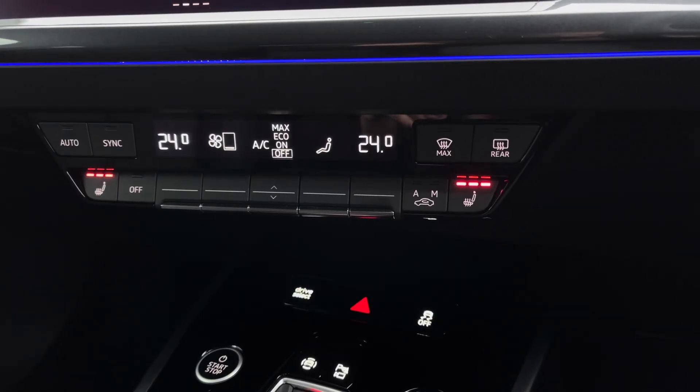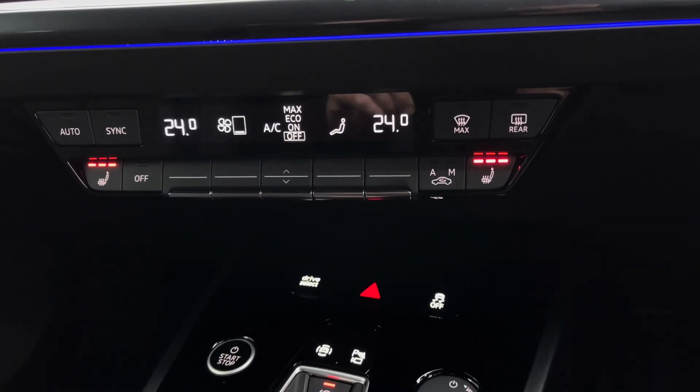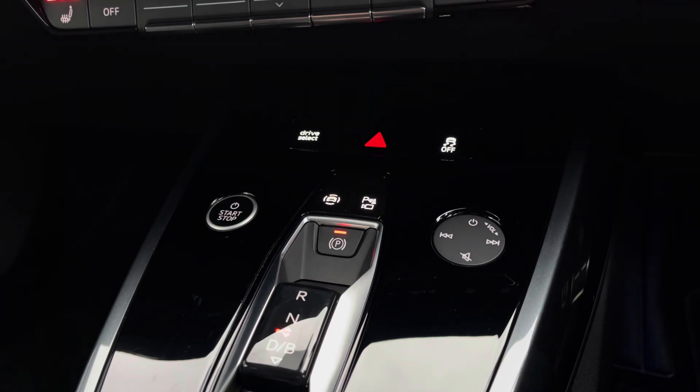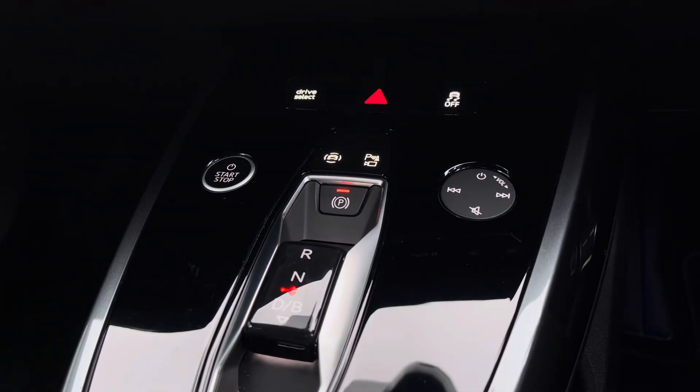Just below this you've got the climate control settings as well as a three-state heated seat function for the front seats. Within Audi's new floating island design you've got the key start/stop button to the left and the touchpad for the media on the right.